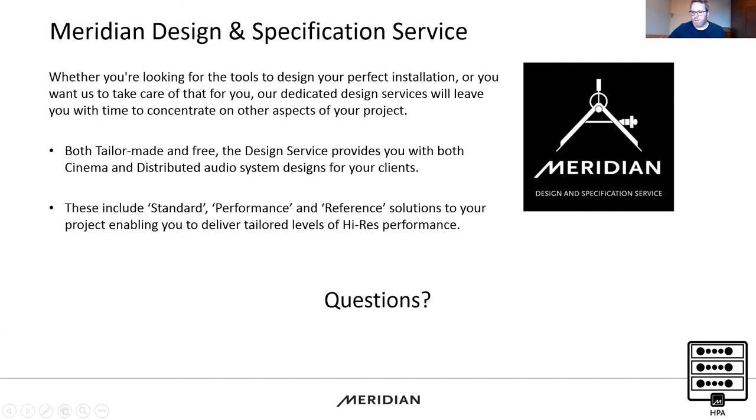That's the presentation. We'll be emailing out a video of this so you'll be able to watch it at leisure. As always, if you have any questions, feel free to drop me a line.